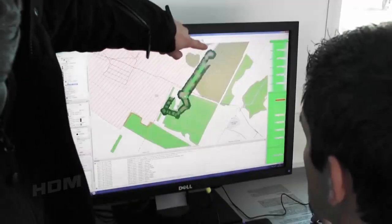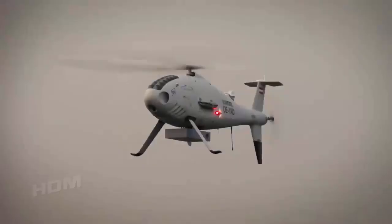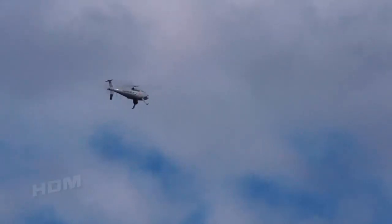High-definition imagery and radar data is downloaded to the human operator, and disseminated in real-time through the host ship's combat management system, and made available to multiple users.